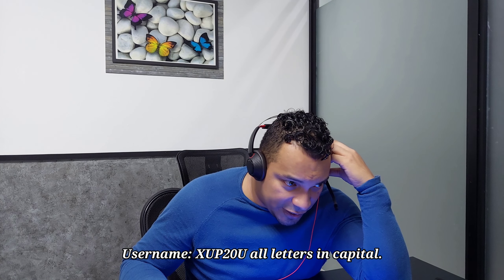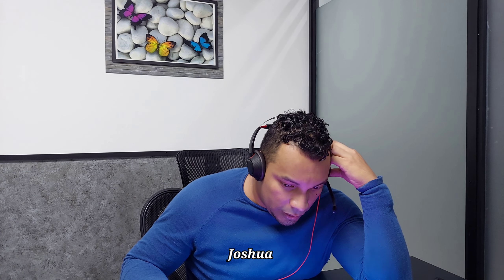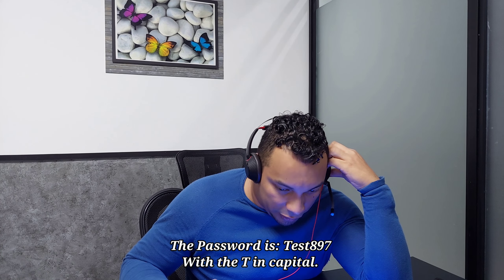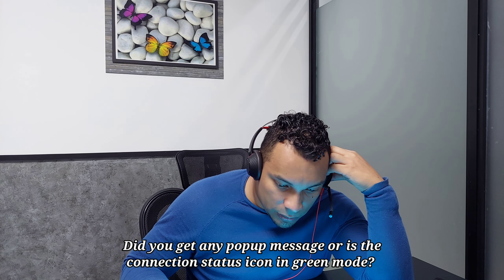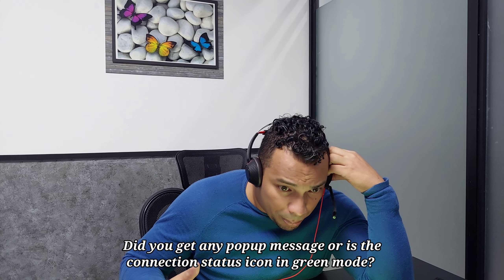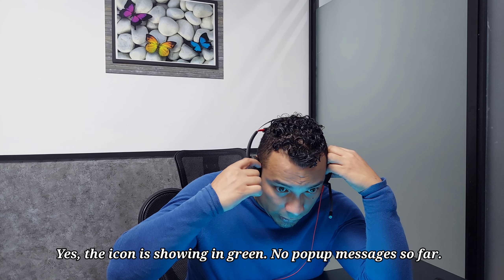Okay, listen carefully. Username: XQP20U — all letters in capital. And the password is: capital T, then 'est897' — so TEST897, with the first T in capital. Just logged on. Did you get any pop-up message, or is the connection status icon in green mode?